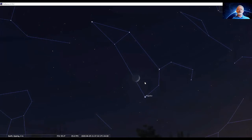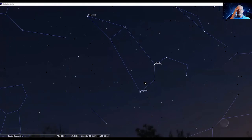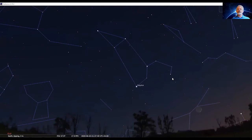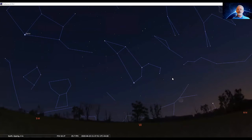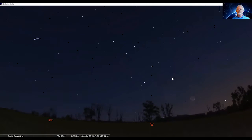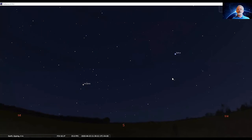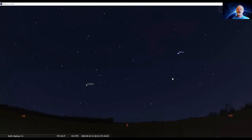Now we're going to back out so you can see Leo the Lion once again. We'll go back to the evening skies for June 23rd, and then swing our view over into the southern skies. Very likely what will catch your eye in the southern skies as we get between 9:30 and 10 o'clock is a bright red star — labeled here as Antares.